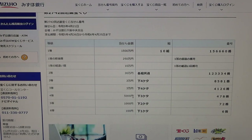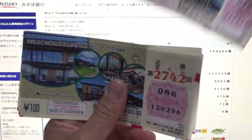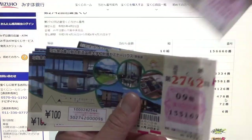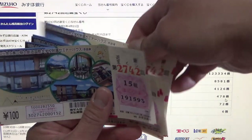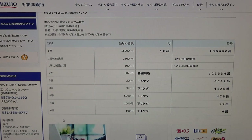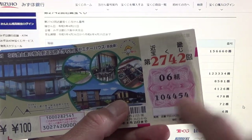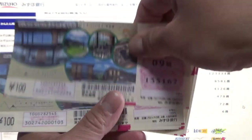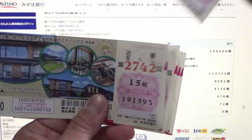To win the fourth prize, Gosen-en, the last three numbers of your ticket must be 4-7-8. I have 4-5-4. No matches. To win the fifth prize, Sen-en, the last two numbers must be 7-2. I have 5-4. Too bad — no matches.